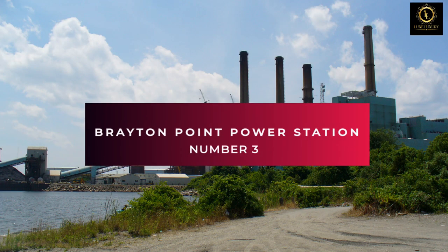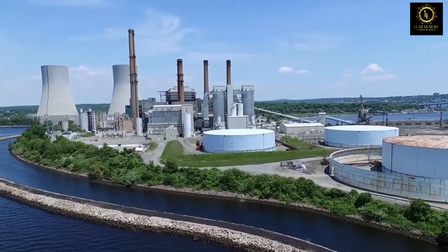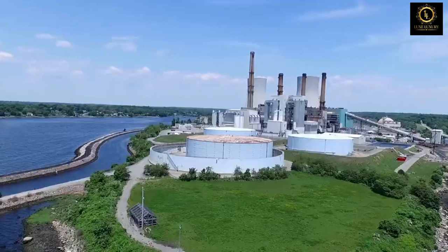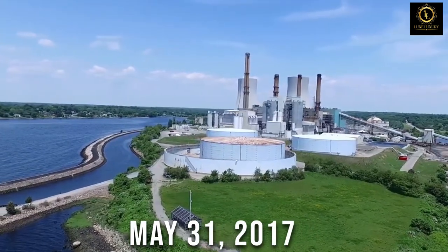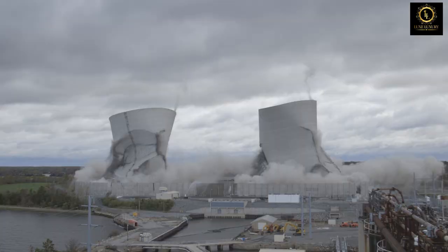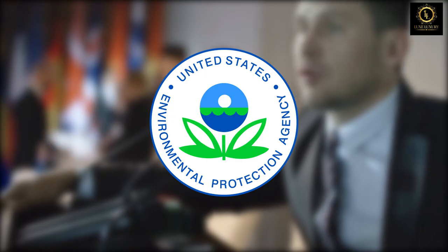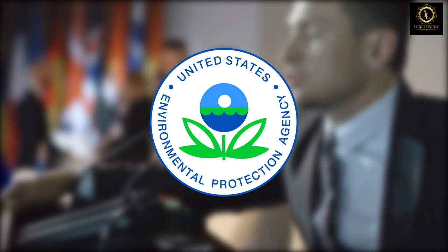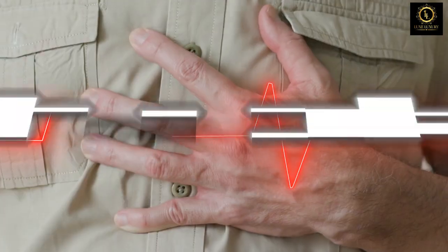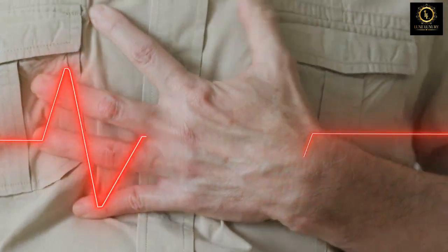Number 3: Brayton Point Power Station. One of the remaining coal-fired power plants in New England, the Brayton Point Power Station can be seen on a hazy day on May 31, 2017, in Somerset, Massachusetts. Before permanently shutting down in 2017, the plant along Mount Hope Bay started producing power in the 1960s. According to the Environmental Protection Agency, the Brayton Point Power Station's pollutants caused 472 asthma attacks, 61 heart attacks, and 32 fatalities in the counties nearby each year.